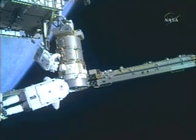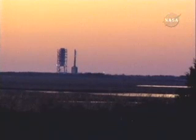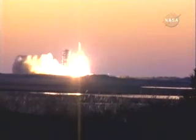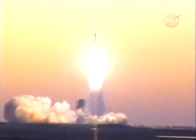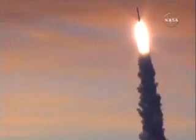Discovery leaves the station on Tuesday. A Minotaur rocket lifted off from Wallops Island in Virginia this weekend, carrying an Air Force test satellite and a NASA genetic experiment.